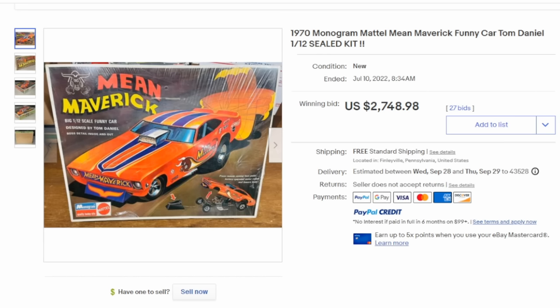One area that surprises many people are model kits. This is a 1/12th scale sealed model kit for Mean Maverick, and as you can see it sold for over $2,700 with a ton of bids. Not a lot of these would have survived — most would have been put together and the box discarded, played with and in poor condition. So to find one still in the box is really key to the value in this specific one.